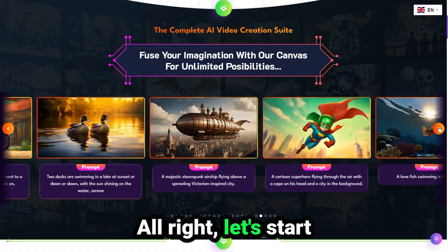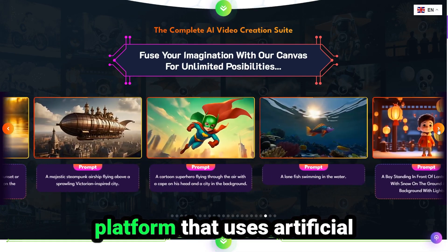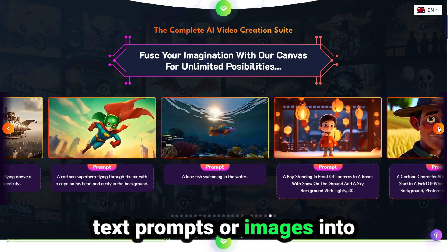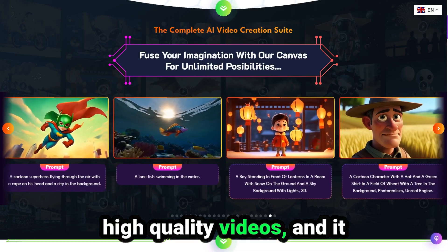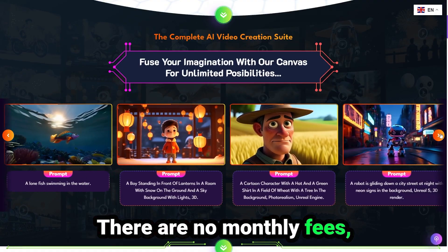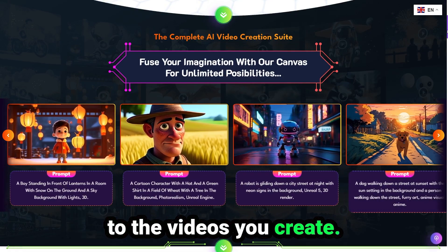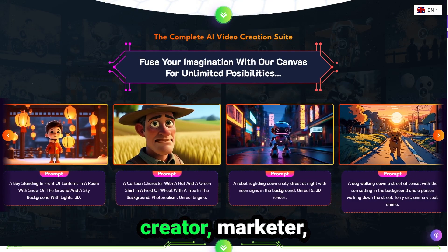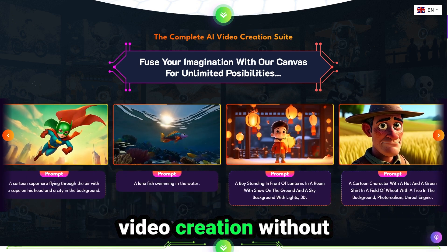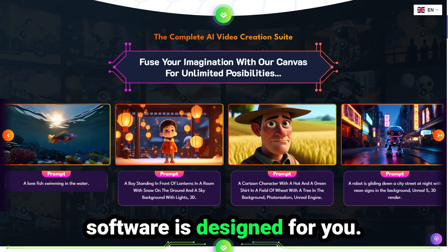Alright, let's start with the basics. Video Express AI is an all-in-one cloud-based platform that uses artificial intelligence to turn your text prompts or images into high-quality videos. And it does this ridiculously fast. The best part? There are no monthly fees, no watermarks, and you get full commercial rights to the videos you create. Whether you're a content creator, marketer, entrepreneur, or someone who just wants to explore video creation without learning complex tools — this software is designed for you.